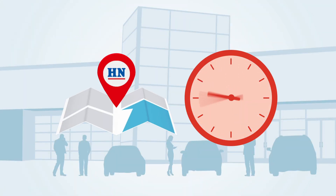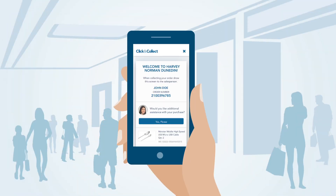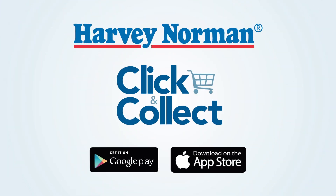The app makes it easy to find your local store with opening hours and maps. Once in-store, simply show a salesperson your pick-up ticket and you can be on your way. It couldn't be easier to shop, click and collect with Harvey Norman.